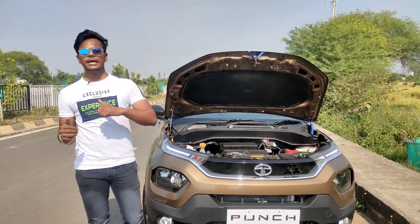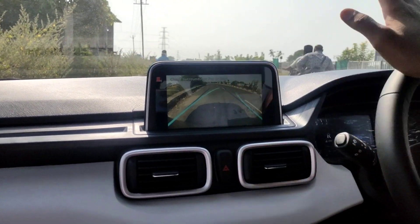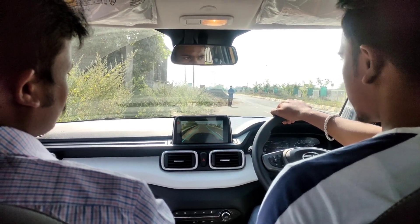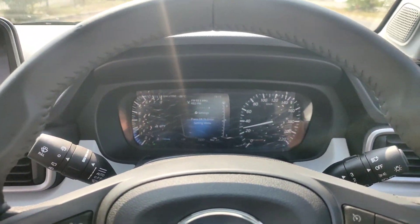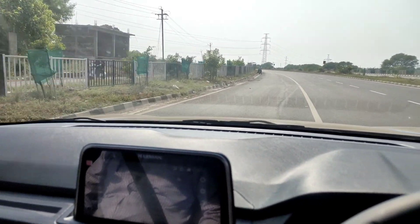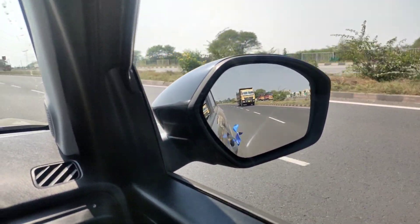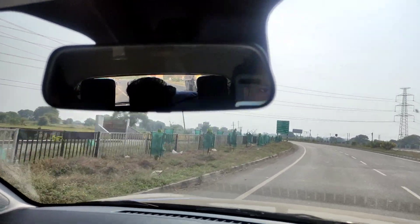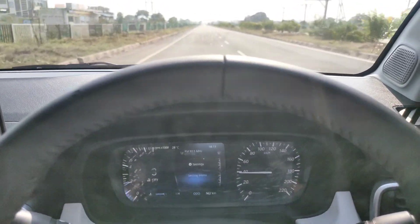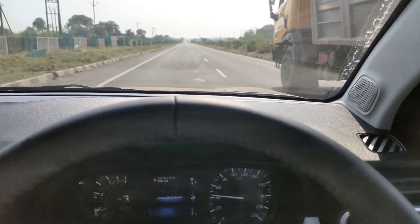Let's go to the drive experience. Regarding visibility — I am almost 6 feet tall and I feel the bonnet visibility is very good, end to end. You don't feel like you are in a small car. The ORVM is very good, similar to the Nexon. The rear view mirror is also good. Regarding noise, it's a three-cylinder engine so there is some noise issue — but it's manageable. The steering is light, which is great for city use.